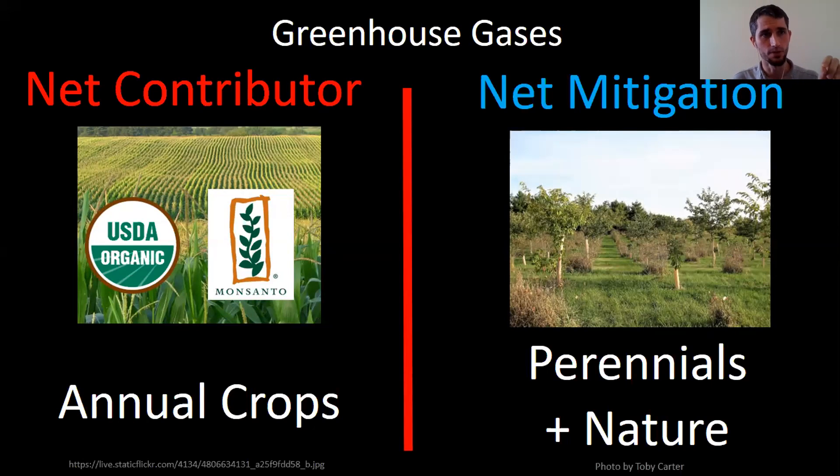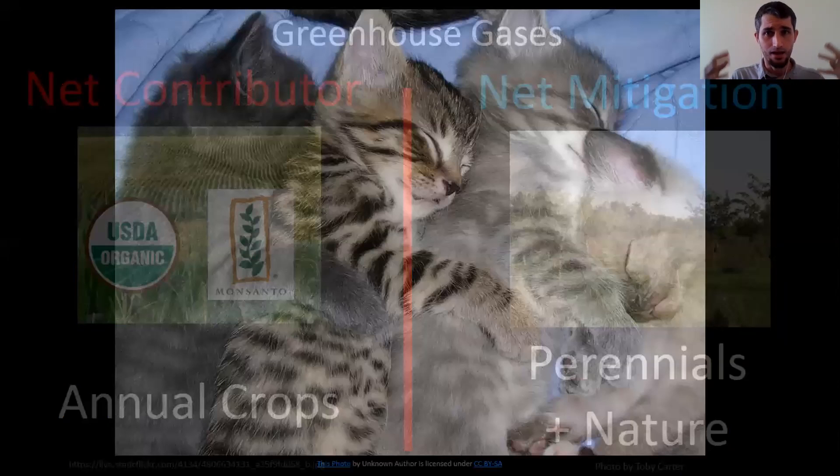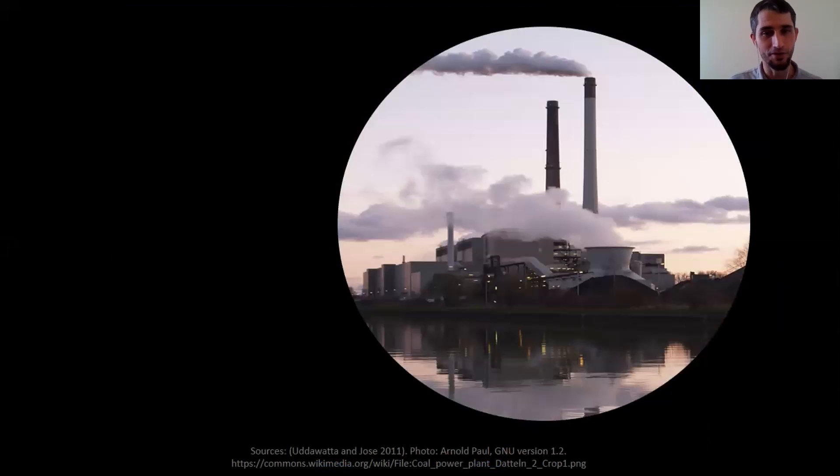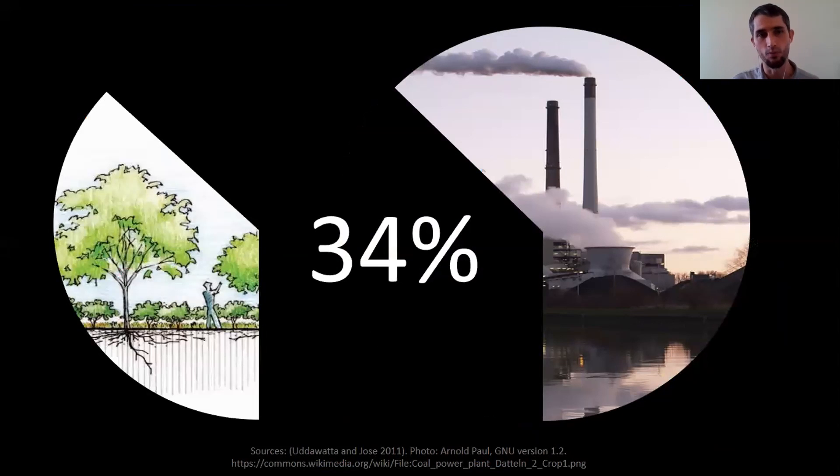One note: when they looked at perennial systems and natural systems, the most mitigation effects came from systems that were early successional — these grasslands that are growing young trees. They were capturing the most carbon, and the systems we work with in agroforestry actually mimic those early successional systems. The good news is that if we integrate trees on our farms, even on a modest scale, we can offset more than a third of U.S. emissions from coal, oil, and natural gas — in addition to all these other benefits.